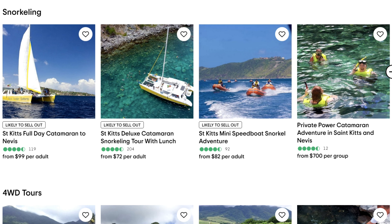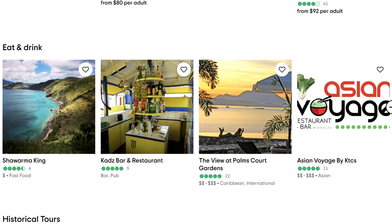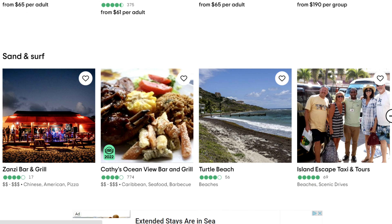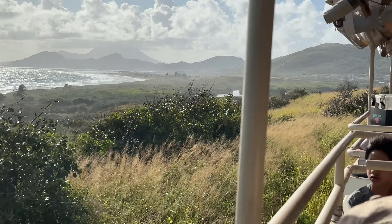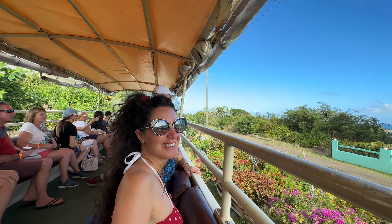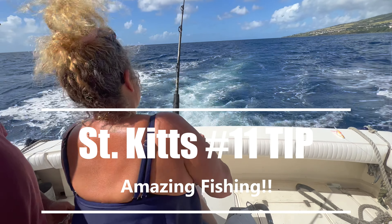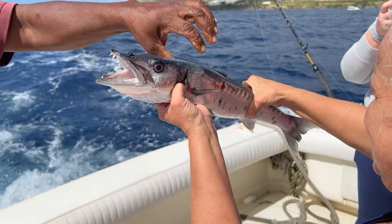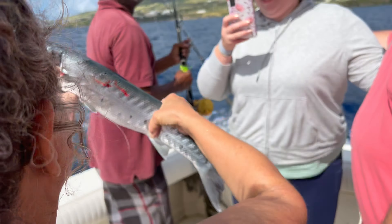Tip number nine: lots of activities and shore excursions. They've got catamaran, ATV, and a train ride that we went on and had a blast. Tons of great restaurants, bars, and tours of historical sites. If you get the chance, take the train — lots of sugarcane history and beautiful ocean views. My sister did the fishing trip and absolutely loved it. Lots of great fishing charters and tons of fish in this area.